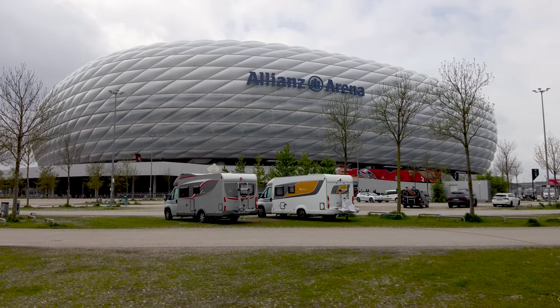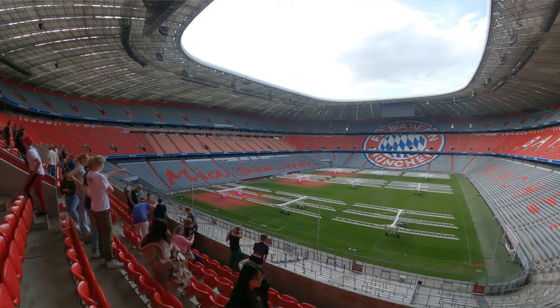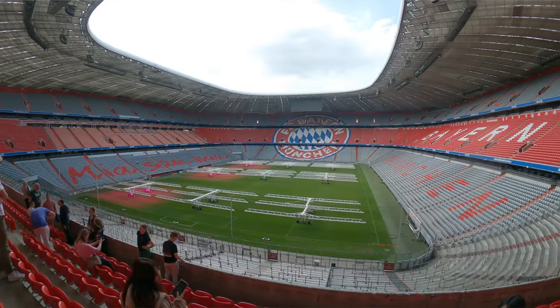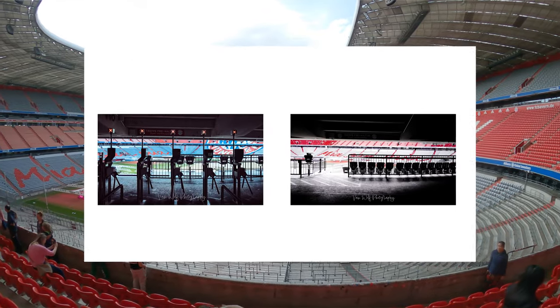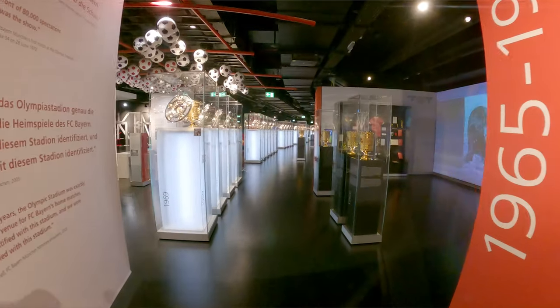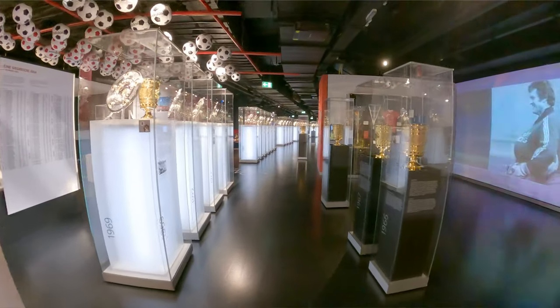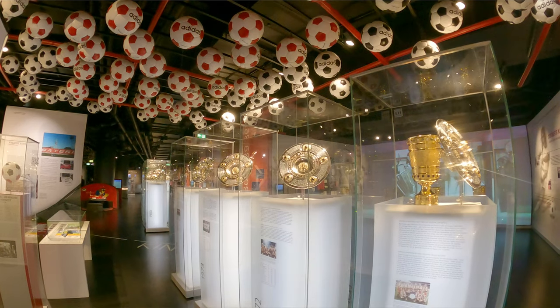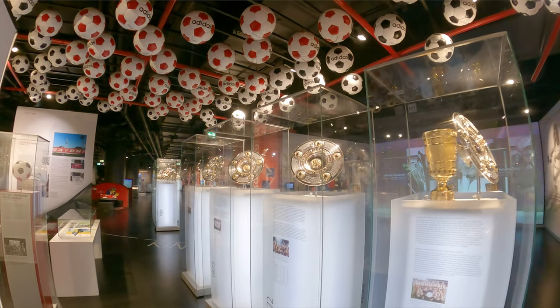You can also go into the stadium itself, visit the club shop, and do the stadium tour for 25 euros. It's quite good — we've done it before, about five years ago. All in all it's quite a pleasant experience, especially if you're a football fan, your kids are into football, or you just like sporting venues.